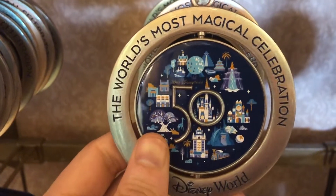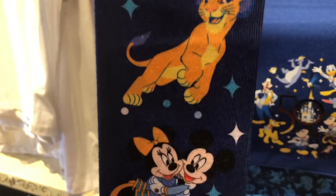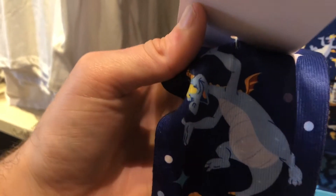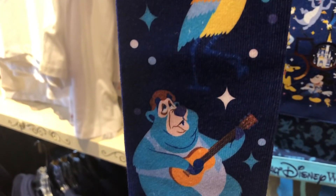Last but not least, we have these wonderful 50th Anniversary socks with so many fun Disney characters. I absolutely love these socks — look, Figment even made an appearance. So many fun Disney characters, and it really reminded me of the merchandise that Disney used to sell when I was a kid.